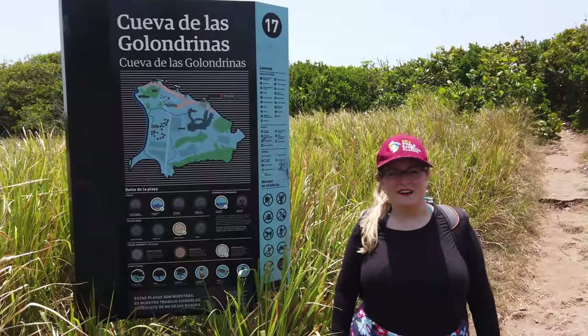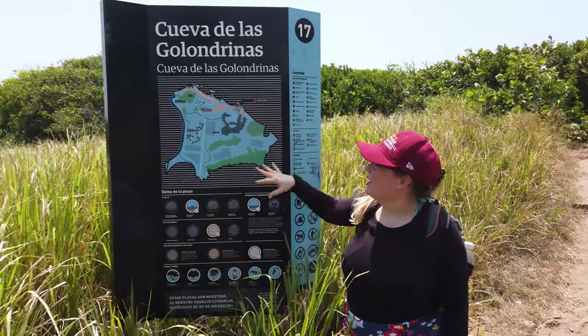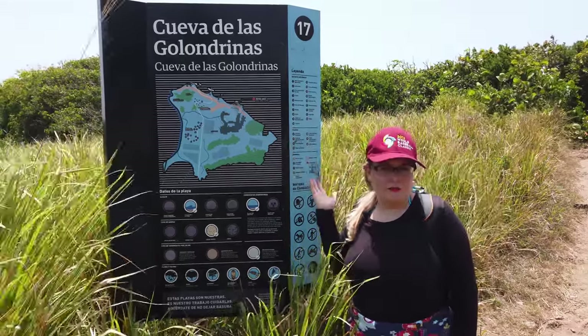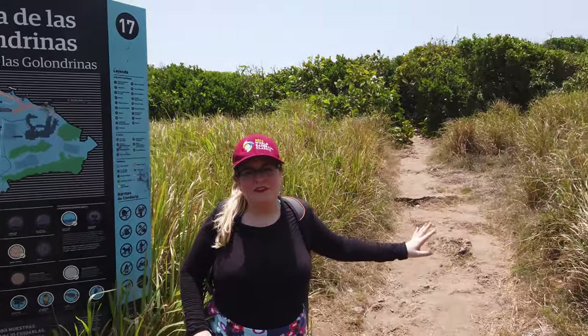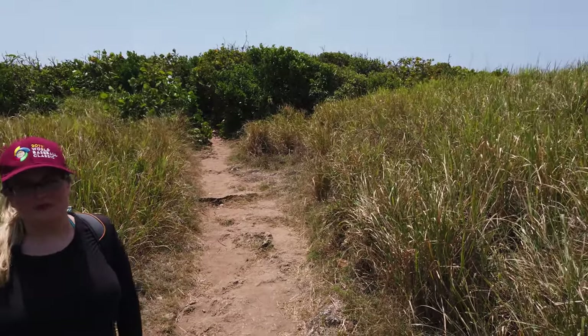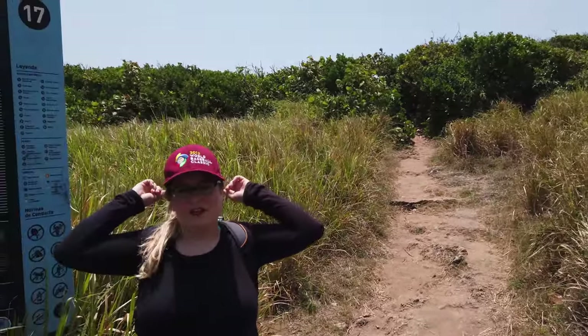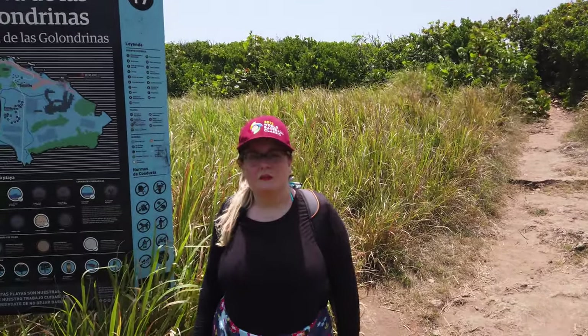Once you get to this sign, you know you're going the right way. It shows a whole map of the area and the little beaches that you can find as well as the cave. If you go that way, you can get some amazing views of the sea cliffs and even the Posa de las Mujeres. And if you go directly backwards, you'll get to La Cueva de las Colondrinas and can also find a little beach.